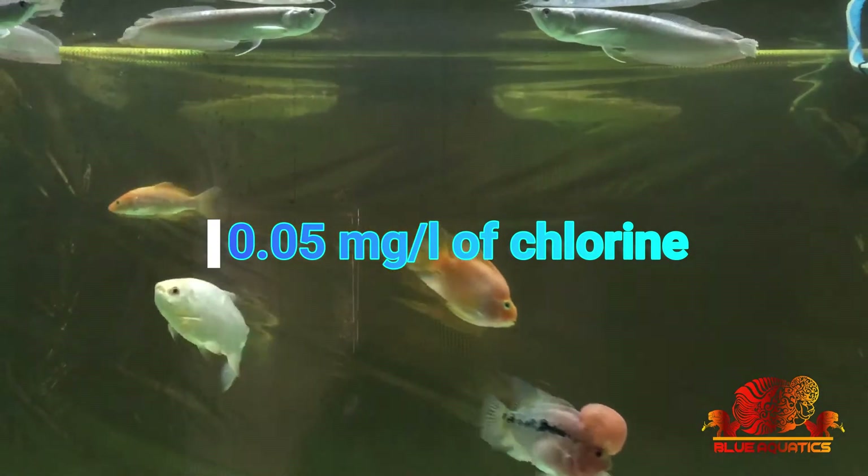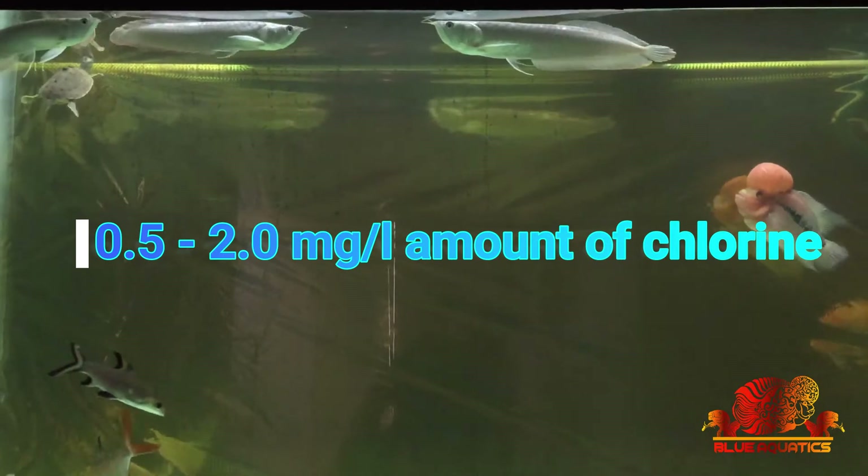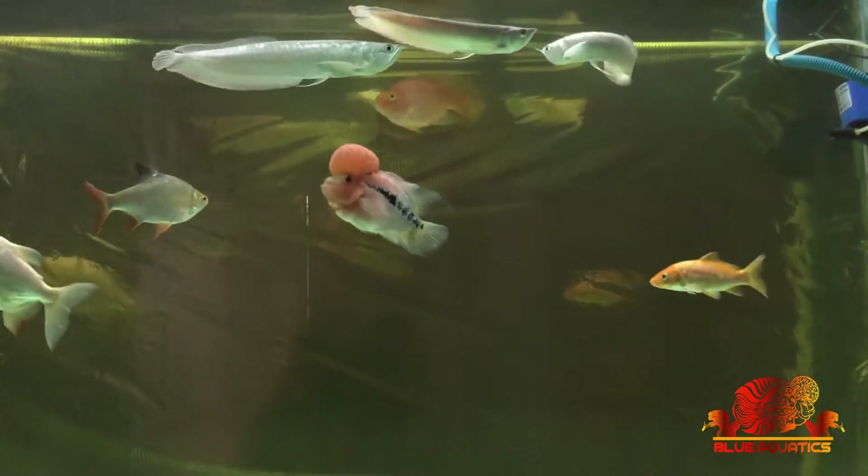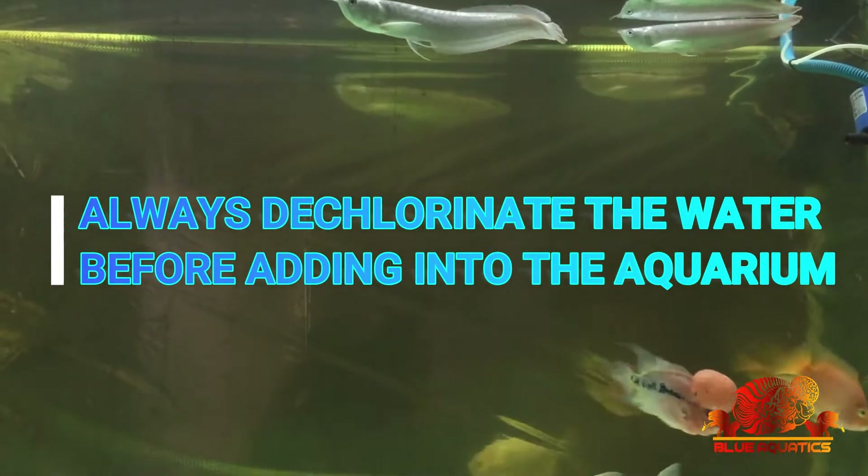A study shows that a chlorine concentration of just 0.05 mg per liter is deadly for fish. And the tap water coming to our homes has 0.5 to 2.0 mg per liter of chlorine. From these figures you can see how dangerous untreated tap water is for your fish. So whenever you want to add new water, always dechlorinate it first.